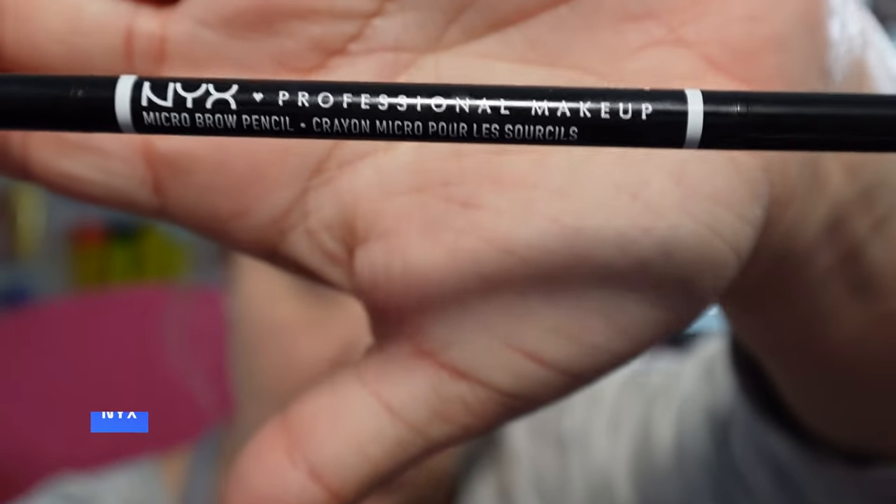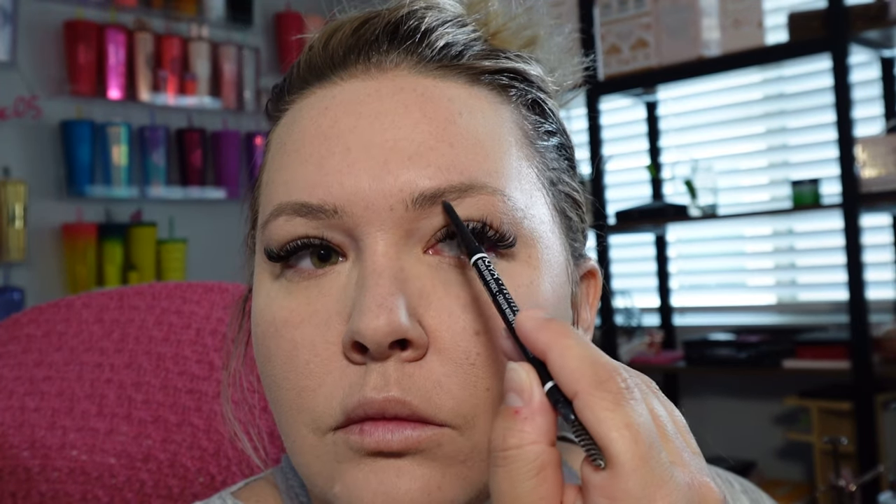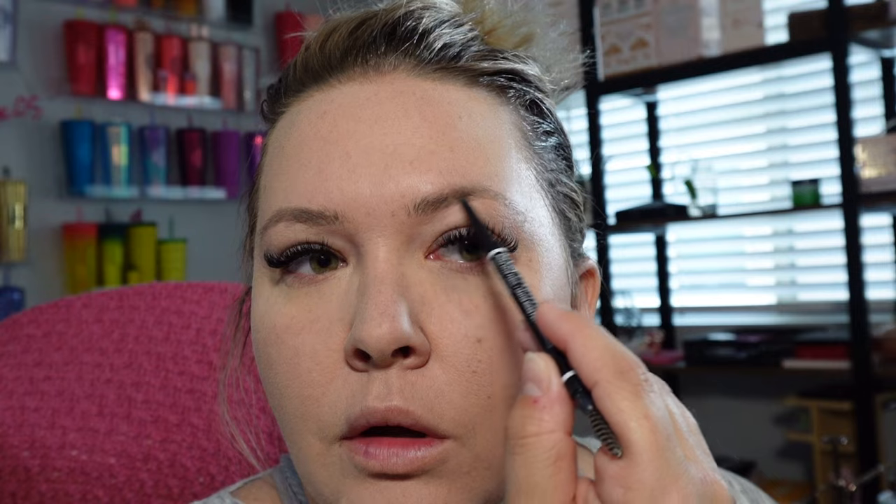Now we're going to go in with the NYX — this is the eyebrow pencil in cool ash brown. I have the most random bald spots on my brows, they're so random.